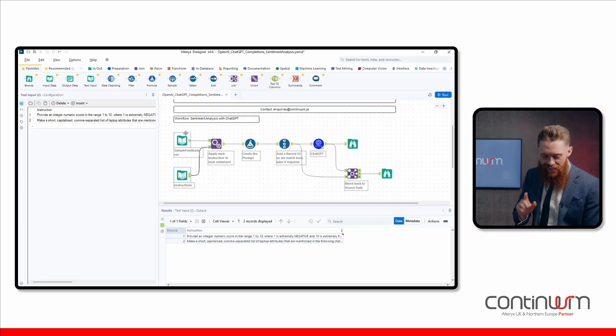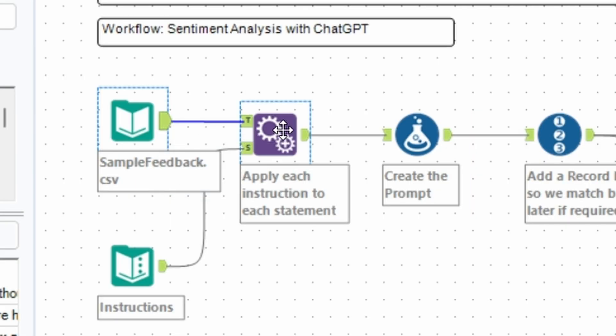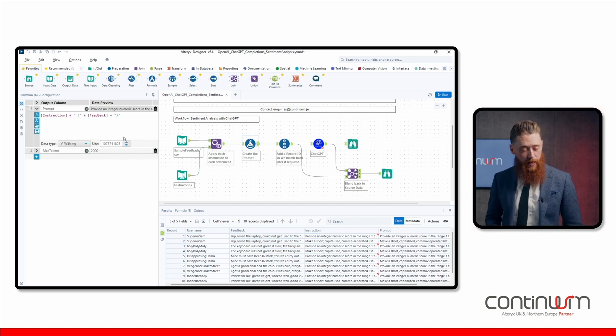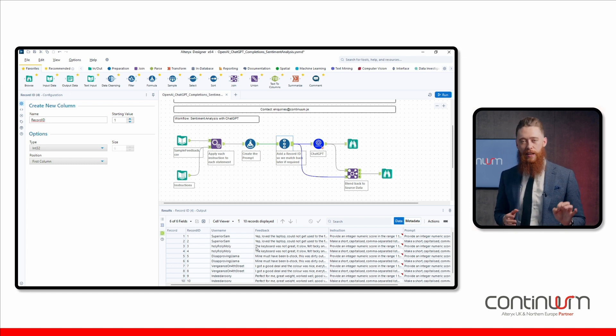So for each review coming in, we want to do two things in GPT: show the scale and show the key attributes attributed to that score. I'm using a pen field tool here — I can now see I've got two records for each individual review because I'm going to send up twice to GPT. Heading into my formula tool, this is where I create that prompt with my instruction plus the feedback fields, which creates my prompt field in the results grid, also providing another value required for the macro. I'm also appending a record ID to the data set before I provide it to the ChatGPT macro.